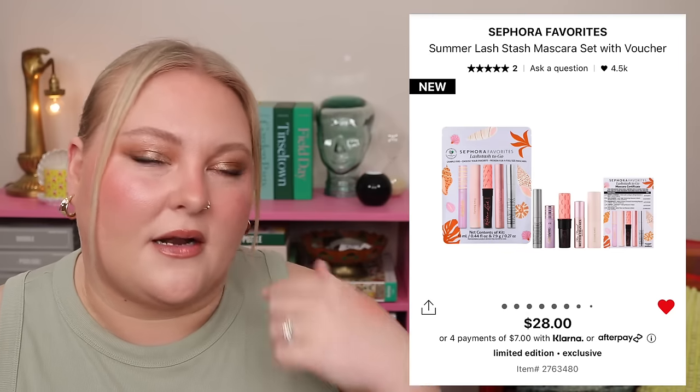Too Faced Better Than Sex is very popular — love it or hate it. The Too Faced, Benefit, and Milk Makeup options all retail for around $28–29, so pretty much a wash. The Rare Beauty retails for $20 and Tarte for $27, so if those are your targets you can save money just buying those outright. I would have loved to see some waterproof options since it's for summer, but overall it's a pretty good set if you're open to trying new mascaras.